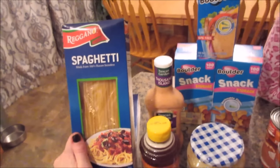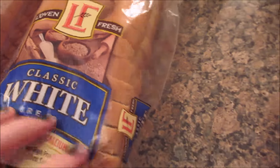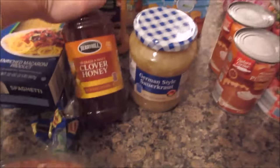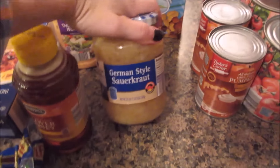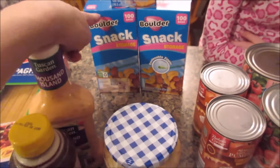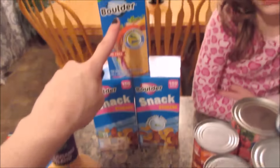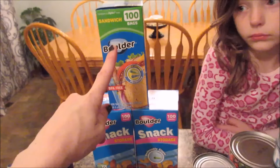I got two boxes of spaghetti, one split-top wheat, three white bread, a clover honey, a sauerkraut, a Thousand Islands dressing, two boxes of snack bags — I go through a ton of these — and a box of sandwich bags.